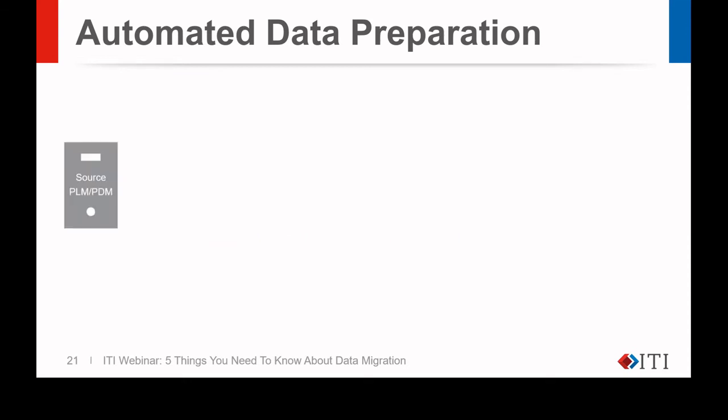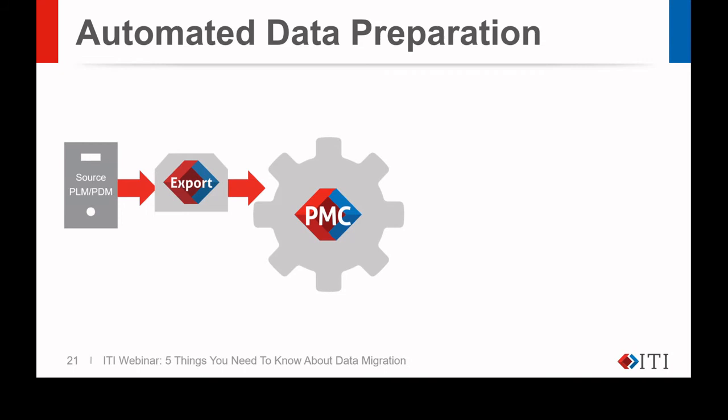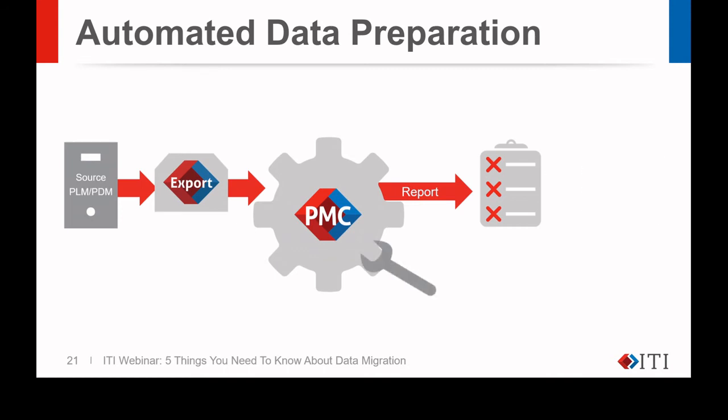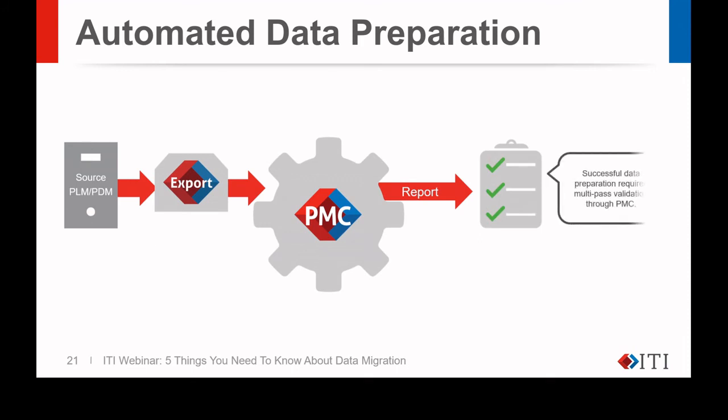ITI uses tools we've developed over the years for the ETL process — export, transform, load — and for reporting during data prep and before the final production load. We use our tools to extract the data from the source system into an intermediate proprietary format that we then load into our PLM Migration Center, the PMC. In the PMC, we do some post-processing, resulting in detailed analysis of the data and relationships that exist in the database. This automatically generates detailed reports that ITI reviews with the customer and uses to refine the data transformation for loading and testing. We make multiple iterative steps through the export, transform, and load process. In the end, it can take as many as 10 to 20 passes through the PMC process, but we know that the data loaded into the new PLM system is validated and ready to use.